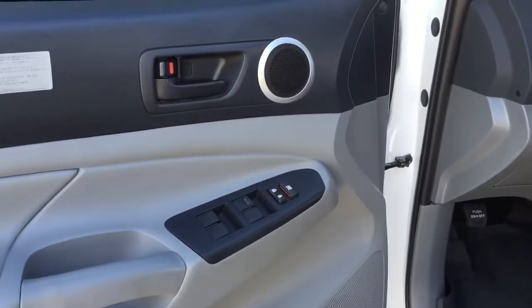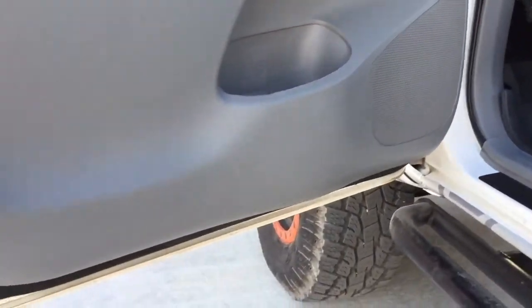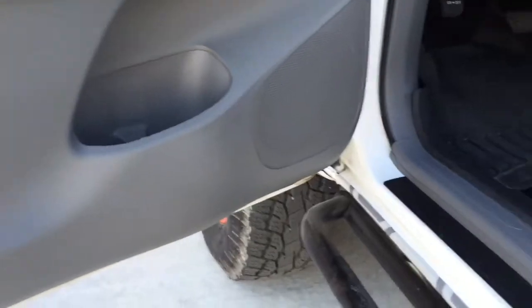The handles aren't worn or anything like that. The kick panel's in really good shape, same with the kick panel on the door, or the door sill.